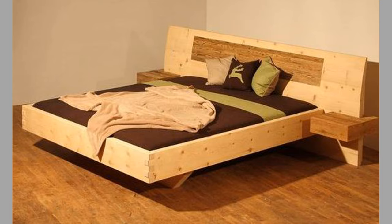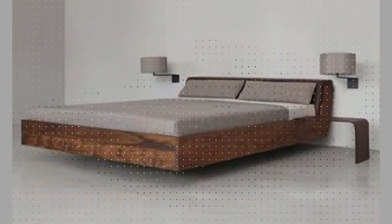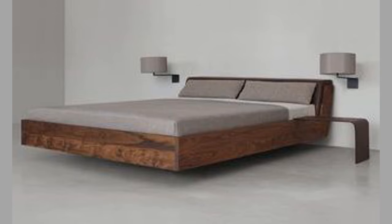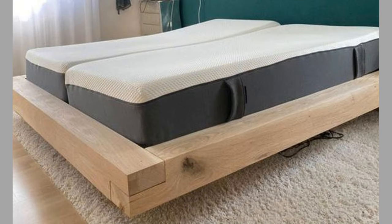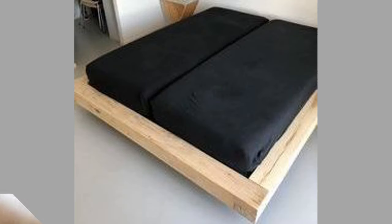In the 19th century, floating beds fell out of fashion as more traditional bed designs became popular. However, in the 20th century, floating beds made a comeback with the introduction of modern materials and technologies. In the 1960s, designer Luigi Colony created a floating bed that was suspended from a single point on the ceiling. This design was revolutionary at the time and inspired other designers to create their own versions of the floating bed.